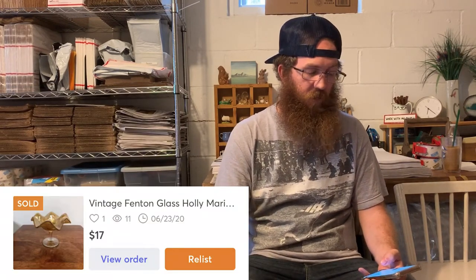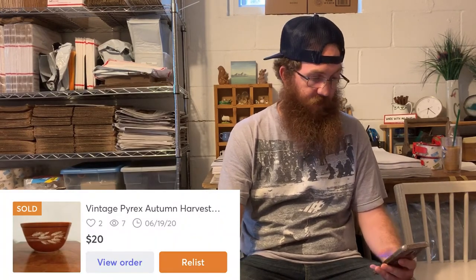Next on Mercari was another dollar piece from the dollar glass yard sale — a vintage Fenton Glass Holly pattern marigold carnival glass compote — sold for $17 fairly quickly, a couple of hours. Then another Pyrex from that same yard sale — a vintage Pyrex Autumn Harvest round mixing bowl — the buyer was all in for $20. That yard sale has already pumped out some great quick sales.